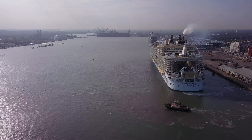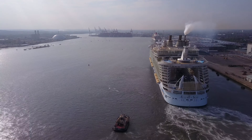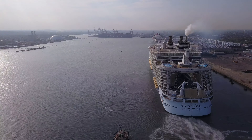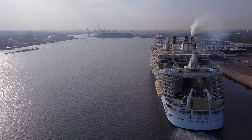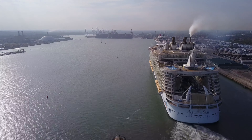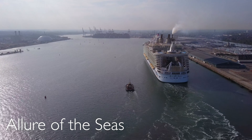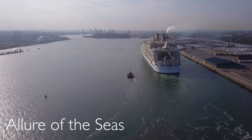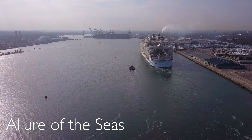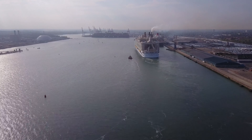Ahoy shipmates, back in the port of Southampton on a sunny afternoon on a Saturday, a bit chilly, but we're here to see the Allure of the Seas as she departs Southampton for a bit of a stretch of her legs in the English Channel.